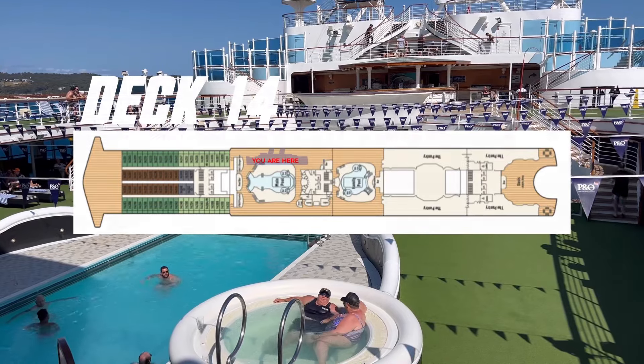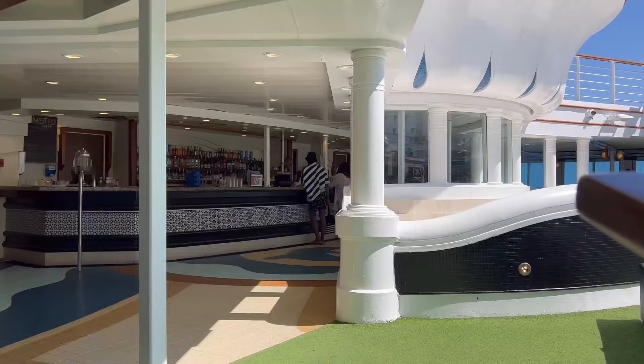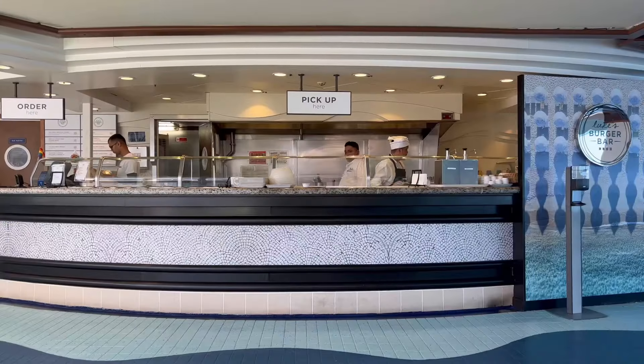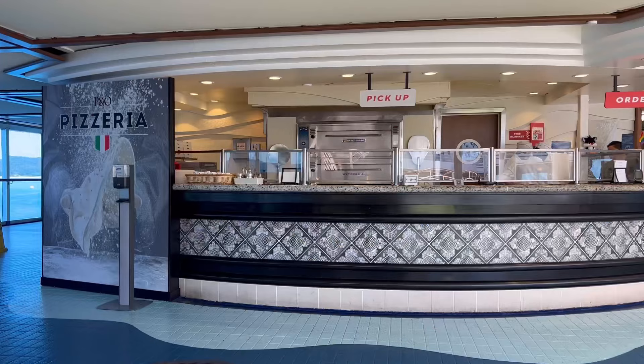It's time to jump down to deck 14 and check out the main pool area. Here you will find the P&O Pizzeria and Luke's Burger Bar. Previously the Pizzeria was offered under the Grati Pronto branding.